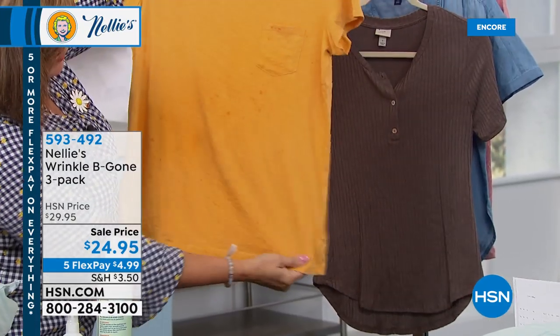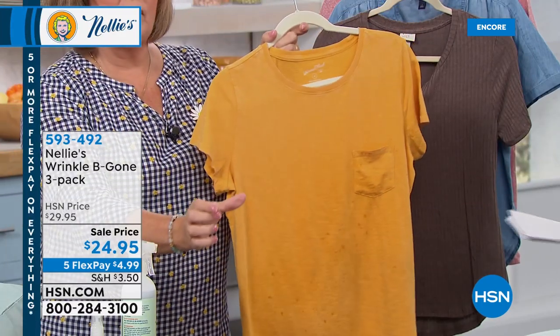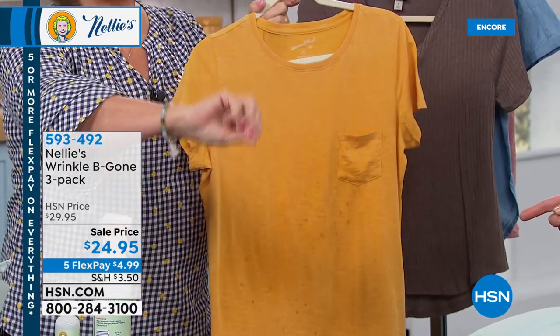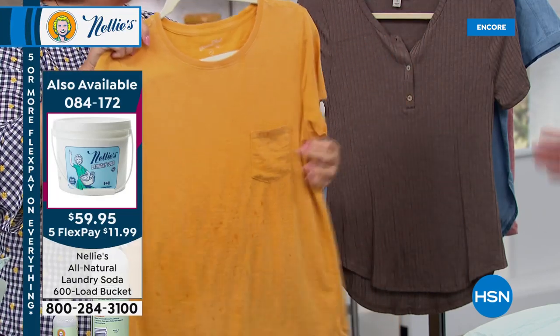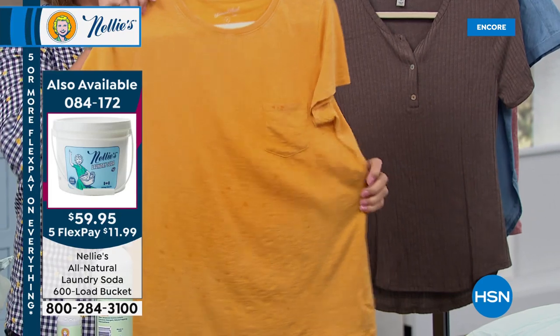Rhonda is asking about high efficiency — if you have the little dispenser drawer on your high-efficiency machine, just put it right into the drawer. That's it. High-efficiency machines: perfect. Septic system safe, hypoallergenic. There's another well-known fabric refresher wrinkle product out there — you probably know which one it is — and ours is natural and botanical-based.